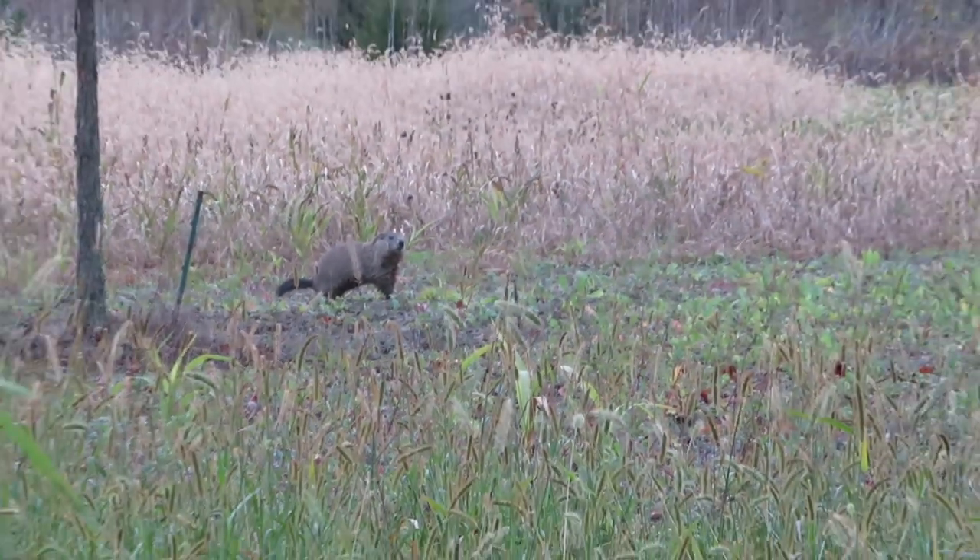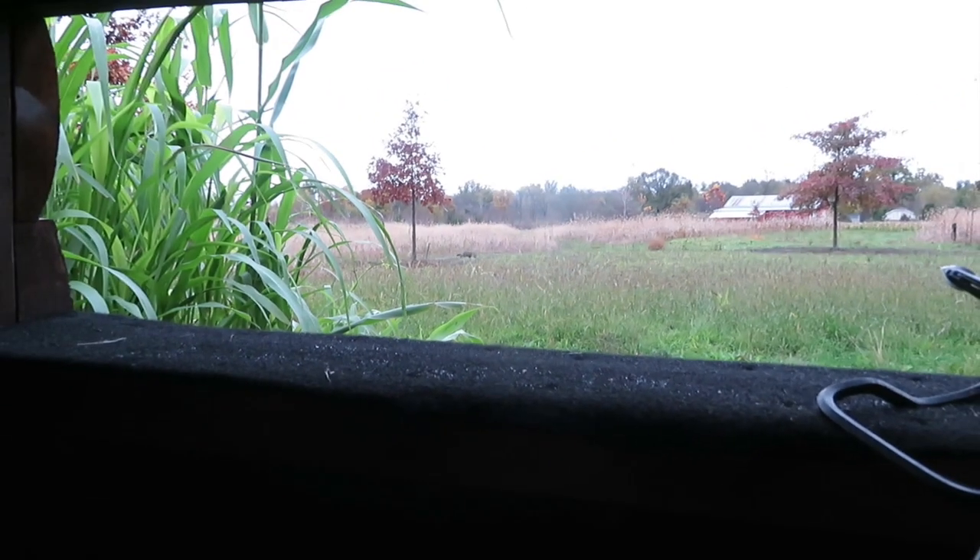We've got about 13 different bucks frequenting the property, but he's not opposed to taking a nice doe for some meat for the freezer. He's not a deer snob — if he's got an opportunity to harvest a deer and take some meat home for the freezer, that would be great. It takes a little bit of the pressure off so he can really enjoy himself the rest of the season on other properties he hunts.